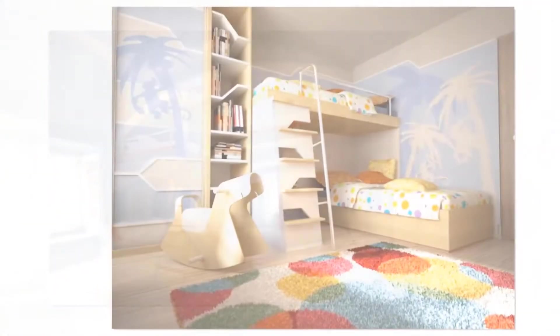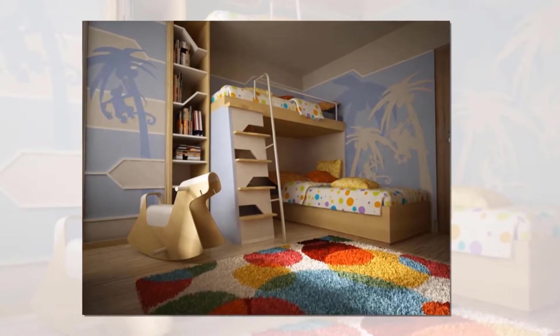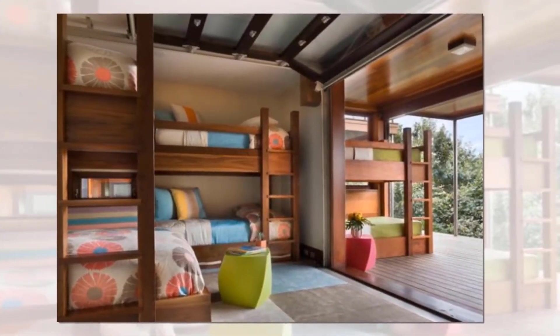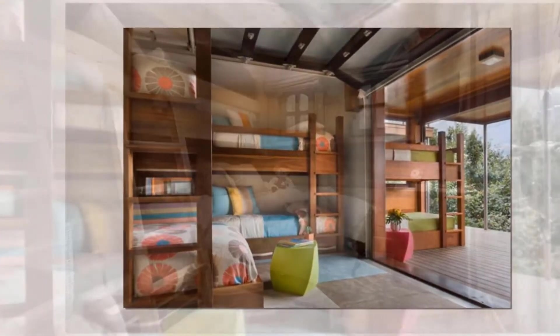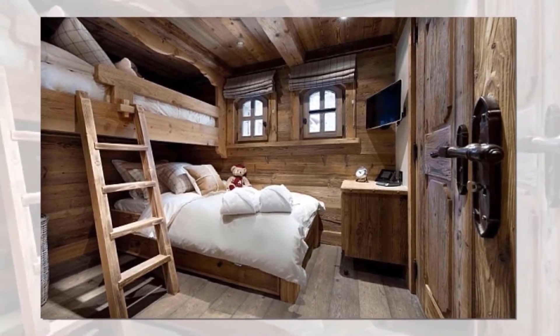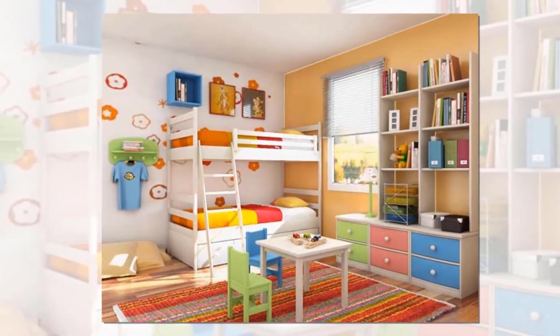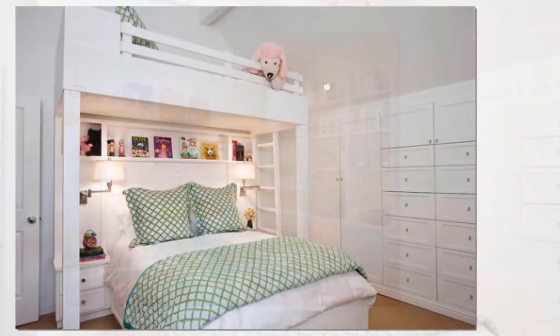Modern bunk bed designs don't need to be confined to the kids' room alone. Even adult bedrooms and guest rooms can benefit immensely from smart bunk bed designs combining brilliant ergonomics with pleasing aesthetics. They come in a wide range of styles and themes. Designing or picking a bunk bed for your home is not just about maximizing space — form is an equally important factor, and when picking the right decor for kids' bedrooms, it becomes even more vital.